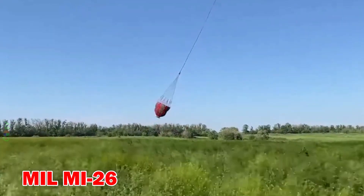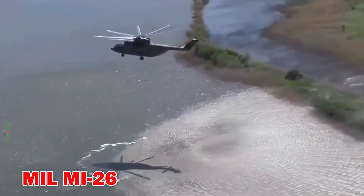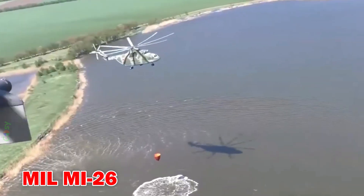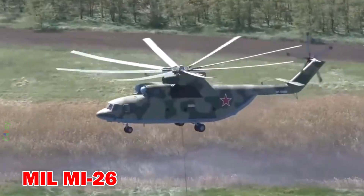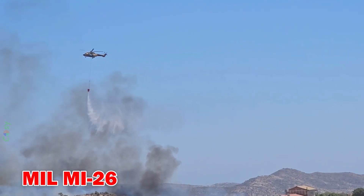MIL-MI-26 — the world's largest helicopter, capable of lifting up to 20,000 litres of water. It is used in major fire emergencies and large-scale relief operations.